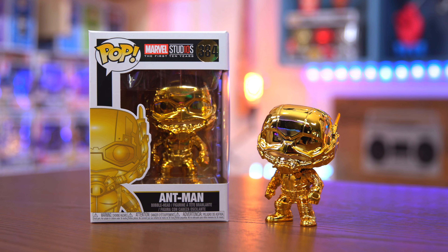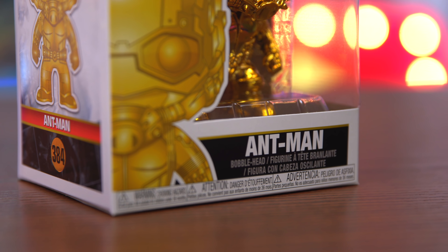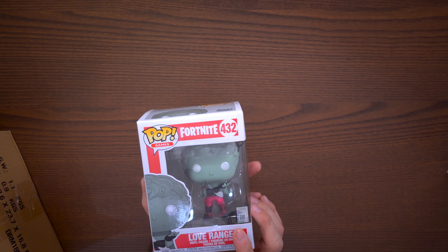So I'm going to close my eyes and do some digging to get a pop out. I already feel two soft protectors in there, but we'll get those last. We pull one out — not sure which way is up — and we have the gold Ant-Man. I already have this one; I have all the gold Marvel pops. Not a big deal, we'll put that aside and move on to the next one.